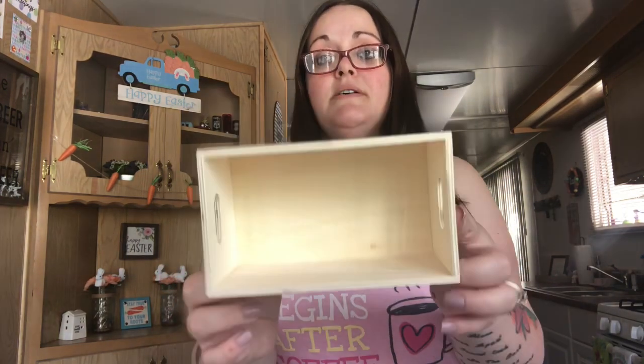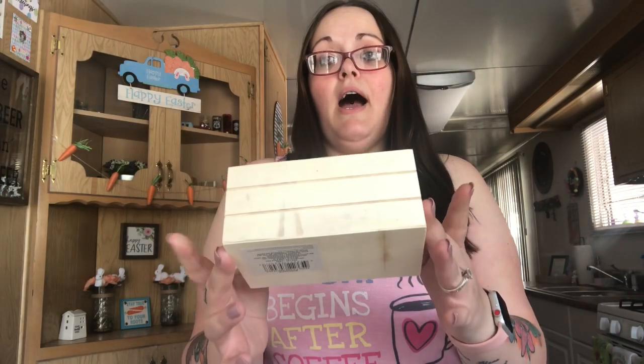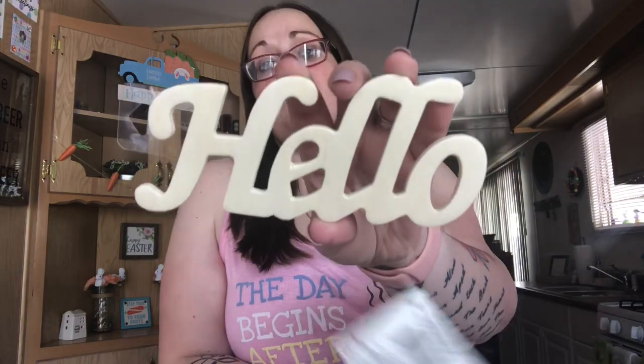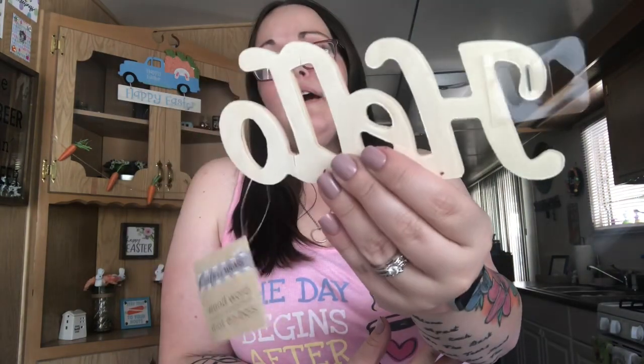This Dollar Tree has a bigger section of Crafter's Square stuff than my two closer locations. I picked up one of these little boxes — I have an idea of something I want to store in it and I'm going to paint it. If it doesn't work out, I'll find something else to do with it. I also picked up a wooden 'Hello' cutout — if the welcome bunny sign doesn't fit on my back door wreath, I'll paint this and use it instead.